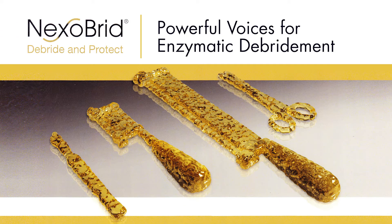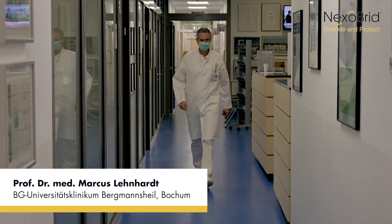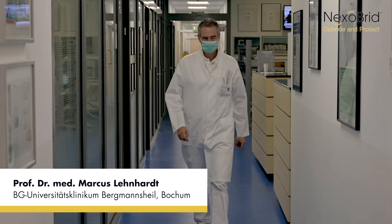Nexobrid – Powerful voices for enzymatic debridement. Nexobrid as selective enzymatic debridement has become an indispensable part of our everyday clinical work.